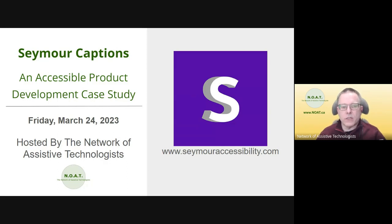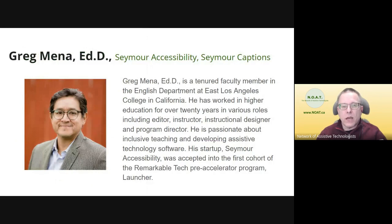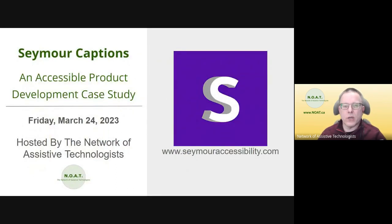Joining us today from Seymour Captions is Greg Mena. Having worked in higher education for over 20 years in various roles including editor, instructor, instructional designer, and program director, Greg is currently a tenured faculty member in the English department at East Los Angeles College in California, and he's passionate about inclusive teaching and developing assistive technology software.